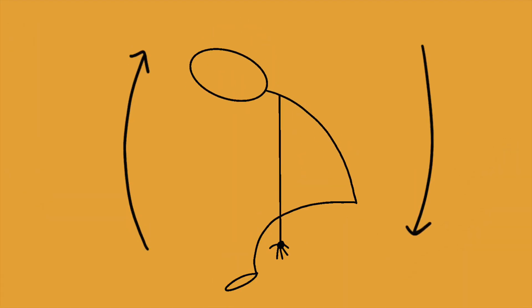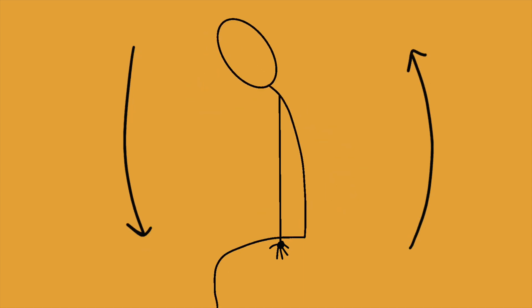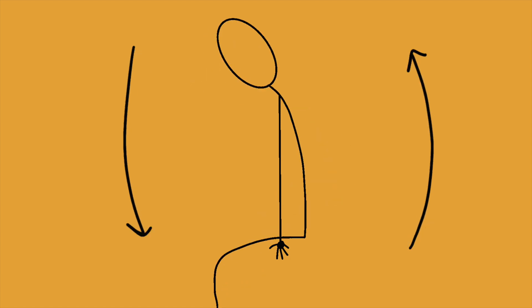A patient with a T6 through T12 spinal cord injury will be pretty independent with assistive devices. Some ambulation may be possible with a lot of effort and extensive bracing, so they'll mostly use a manual wheelchair for mobility. For transfers, these patients will utilize the head-hips relationship to their advantage — they use their arms as a fulcrum and move their head the opposite direction that they want their hips to go in order to better move.